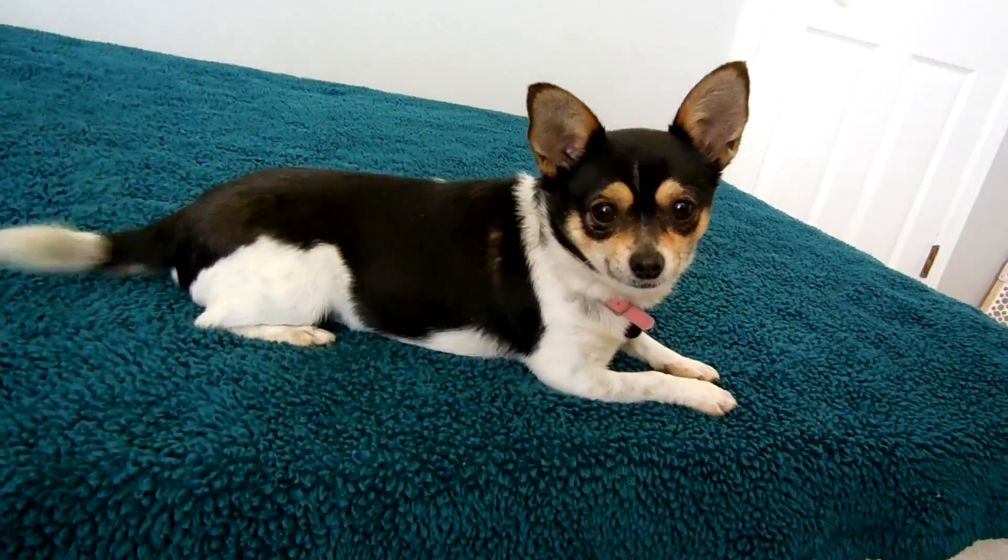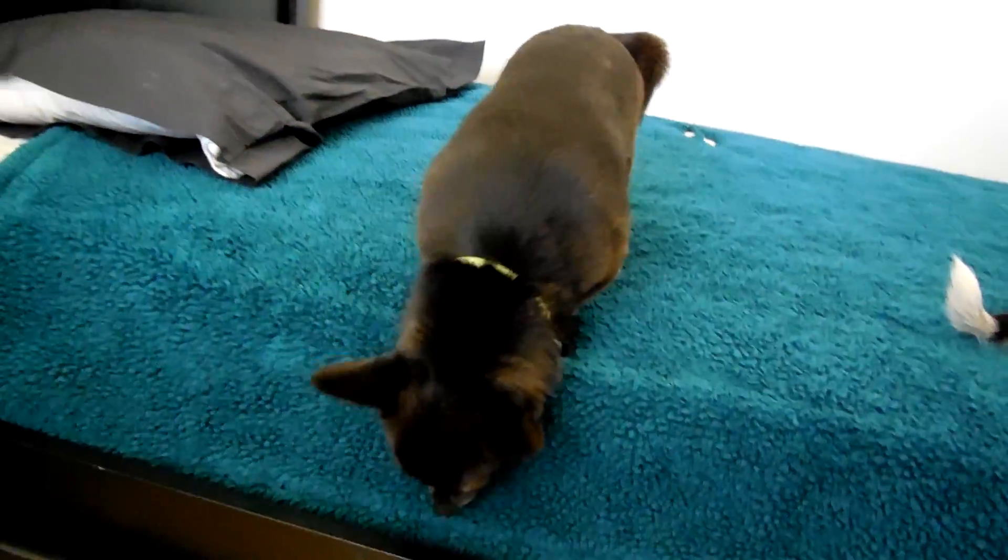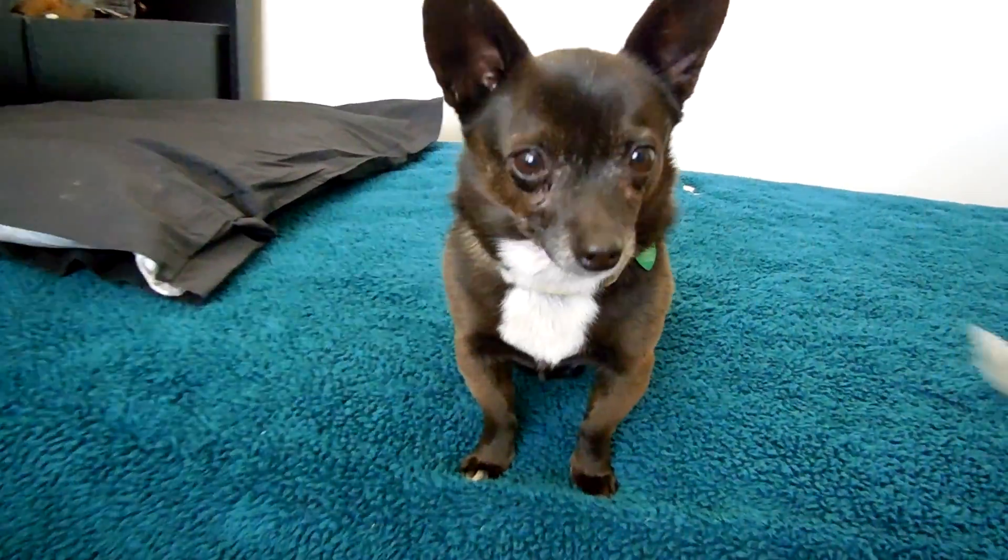Callie has her own video if you want to see it on Petfinder and Adopt-a-Pet. Bye, sweetheart!